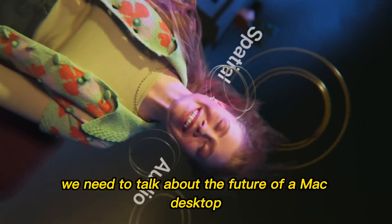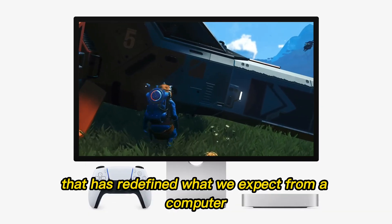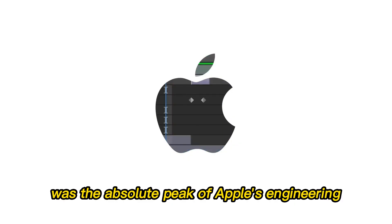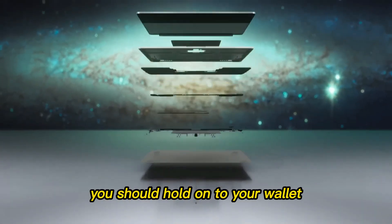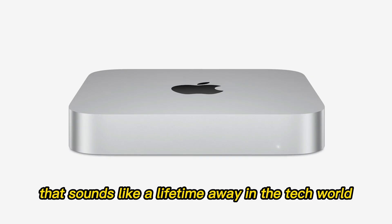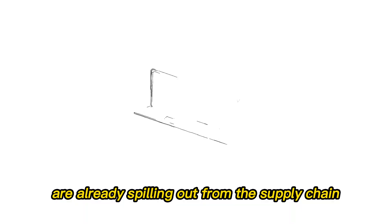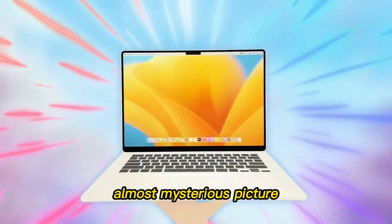We need to talk about the future of the Mac desktop and specifically the tiny box that has redefined what we expect from a computer. If you thought the M4 Mac Mini was the absolute peak of Apple's engineering, you might want to hold that thought — or perhaps more accurately, hold onto your wallet. We are looking ahead to 2026. The leaks for the M5 Mac Mini are already spilling out from the supply chain, and they are painting a very complicated, almost mysterious picture.